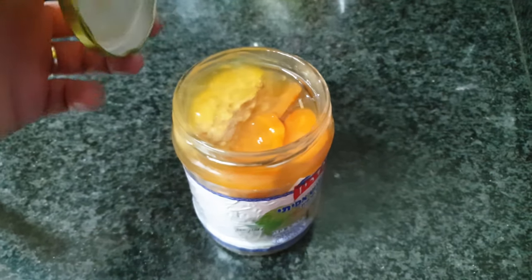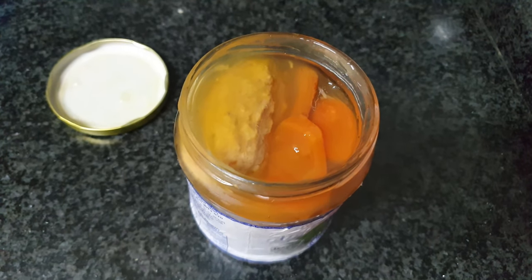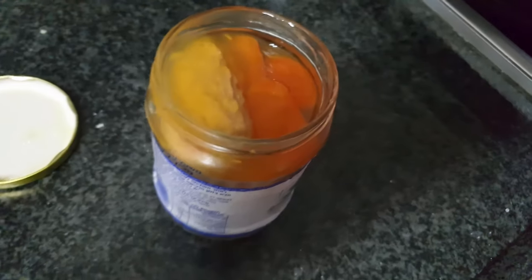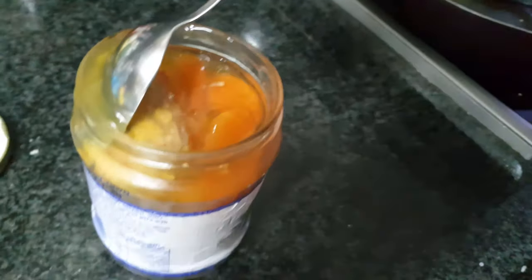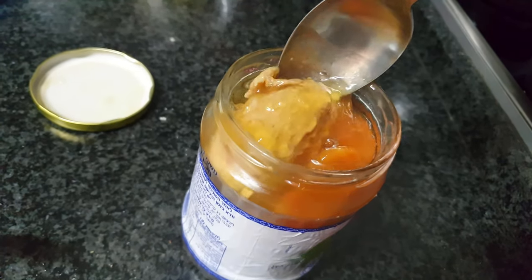Gefilte fish is usually made of mixtures of ground deboned fish, such as carp, whitefish, or pike. This one has at least 50% carp. Opening the cover unleashes a nice sweet fishy smell that I'm sure everyone would love.